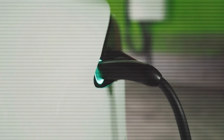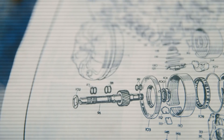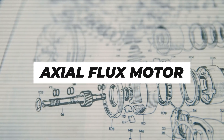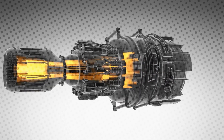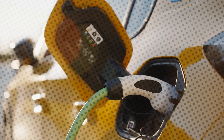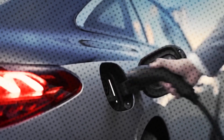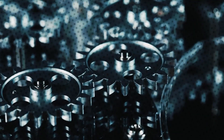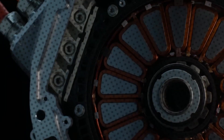Imagine an unseen force at the heart of your electric vehicle, spinning with an efficiency that whispers the future. That unseen force could be an axial flux motor. This compact yet potent motor has the power to redefine what you thought was possible in EV technology. But what is an axial flux motor and how can it transform electric vehicles? Let's dive in to understand if axial flux motors are really the future of electric vehicles.